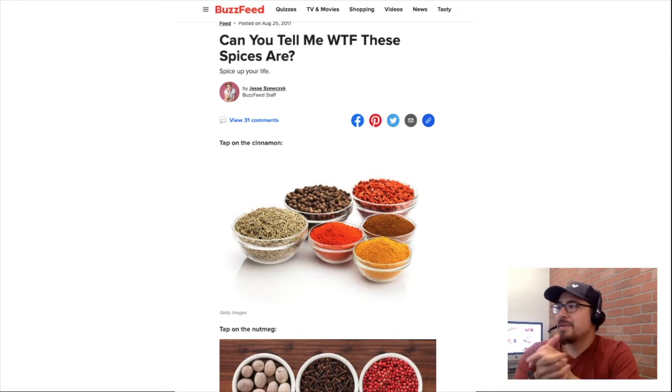Alright, so this quiz is a good one. Can you tell me what these spices are? If you're a cook, especially a baker, you need to know all about spices. So let's go.